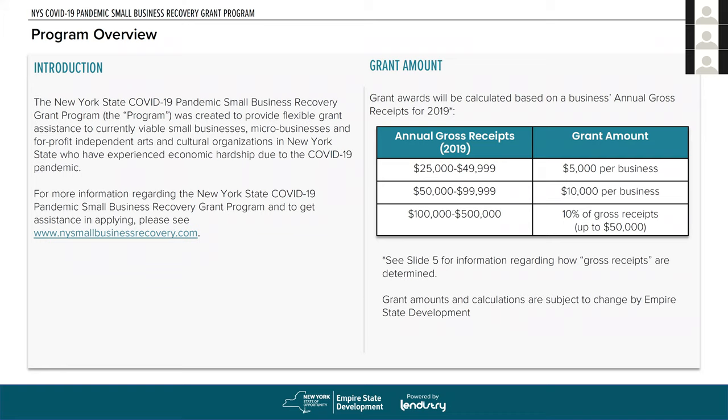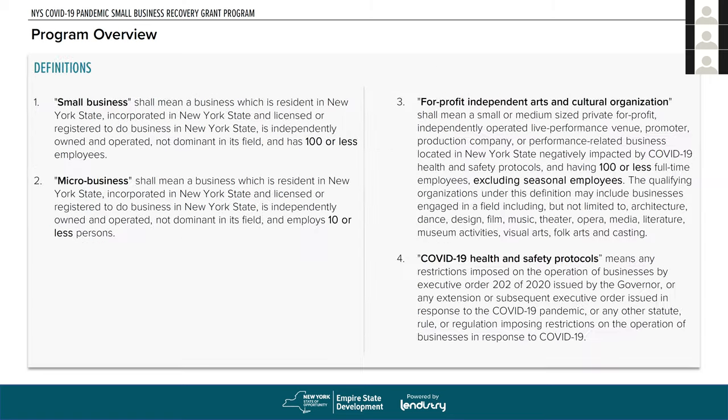It's based on actual gross receipts — a 10% calculation. If you had $250,000 in gross receipts, that would be a $25,000 grant. A small business for New York State is any business located or incorporated in New York State with 100 or fewer employees. A micro business is a business incorporated, licensed, or registered in New York State with 10 or fewer employees.